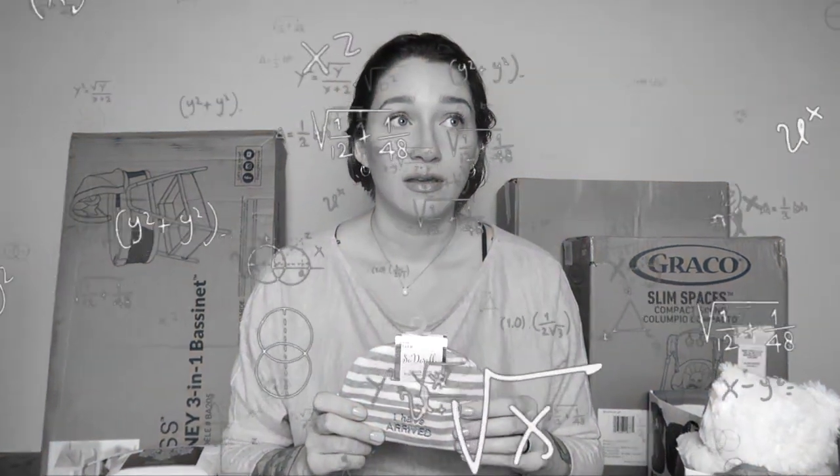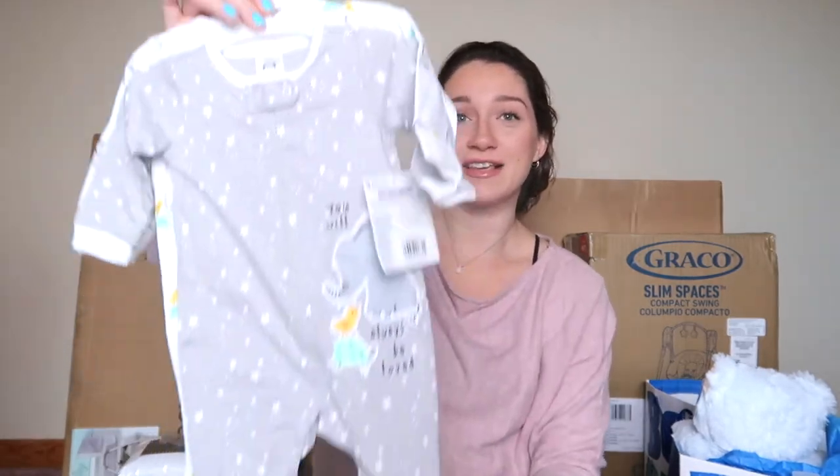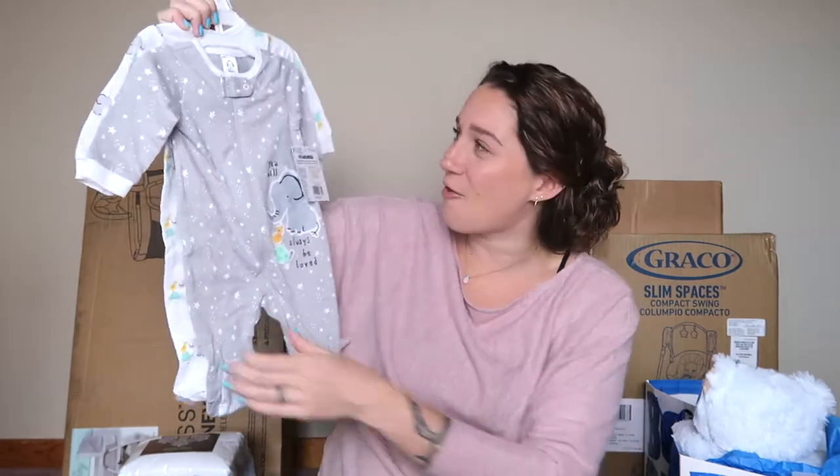He got these cute little hats — oh my god, look at these hats! It's a three pack: one says 'I Have Arrived,' then a little blue one, and a plain gray one. We love these hats because Phil and I just seem to have kids in the winter. He's going to be here in January, which is literally next month. He is going to put his little head in these little hats and it's so freaking cute.